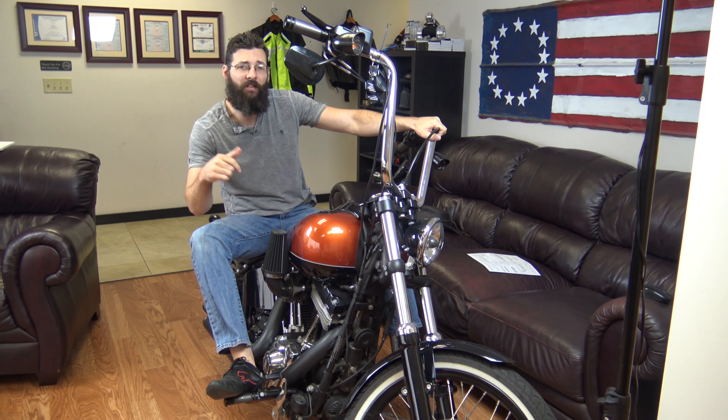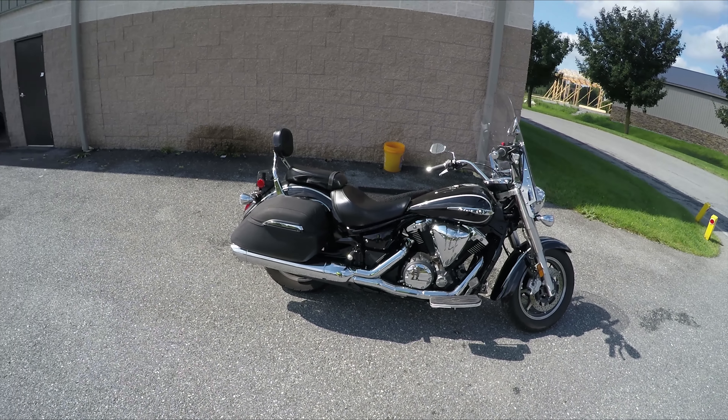If you're wondering how you can win this bike, check out the link in the description box. Sean here from SRKCycles.com.